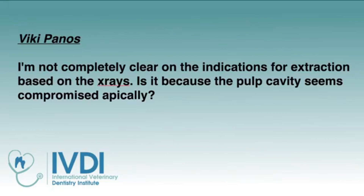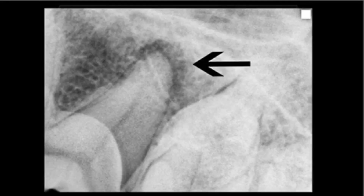Vicky Panos asks: I'm not completely clear on the indications for extraction based on the x-rays. Is it the pulp cavity that seems compromised apically? We're also doing this as a podcast, so let me describe what we're looking at. We've got a fourth premolar. The distal root has maybe a two millimeter decrease in bone density around the apex of that distal root, and the arrow is pointing to that.